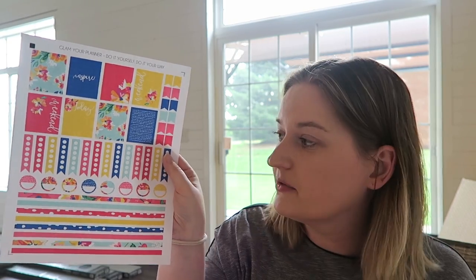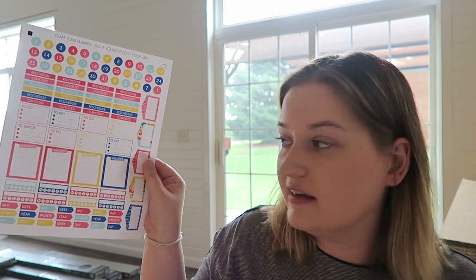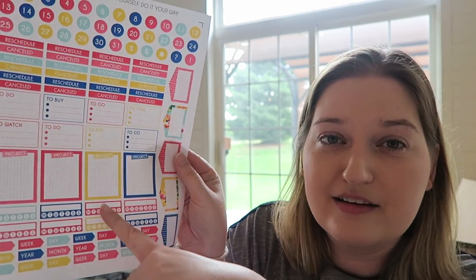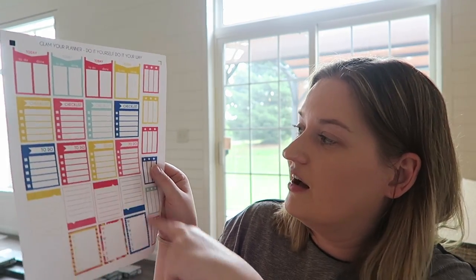These are like huge sheets, you guys. These are from Glam Your Planner — Do it yourself, do it your way. These are very springy and summery colors. There's a lot of stickers here. These ones are really cool. There's a full box sticker that looks like little grid paper and says 'project' on it — how cool is that? I need that for all my house projects. There's a bunch more full boxes, half boxes, all saying to do, and Monday through Sunday. Thank you so much, Vanessa. You really were kind — you didn't have to send me anything. Thanks for subscribing and following me on my crazy journey.